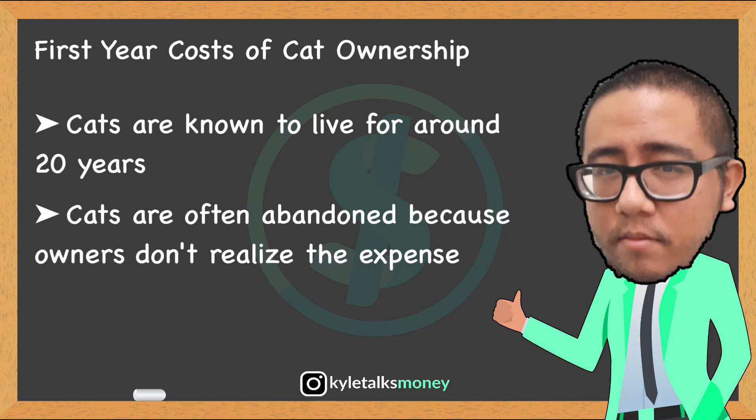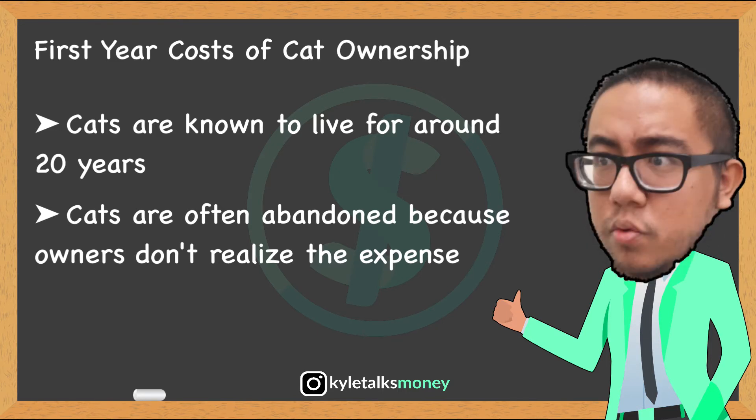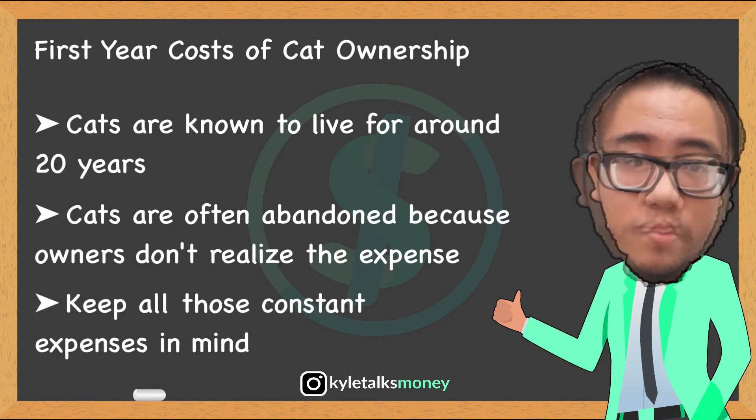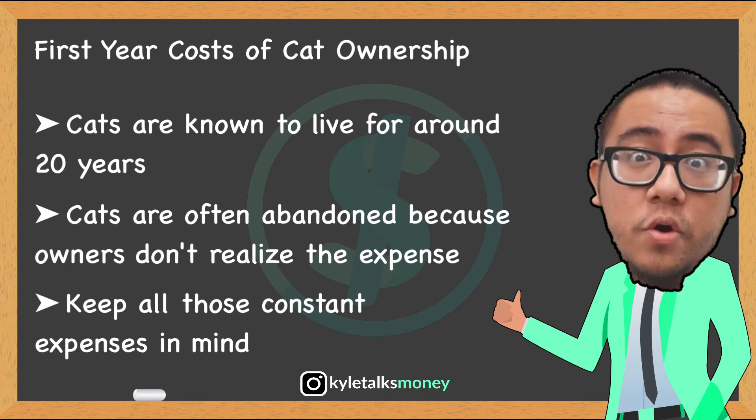A predominant reason cats are surrendered or left on the street to fend for themselves is because the owner was not prepared for the expense of their cat's life and sadly can no longer afford to keep them. It is important to keep all those considerations in mind before taking on a cat of your own.